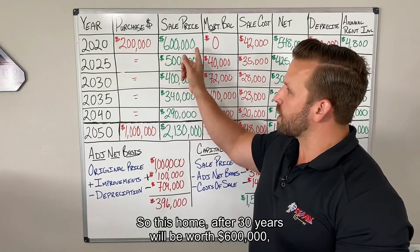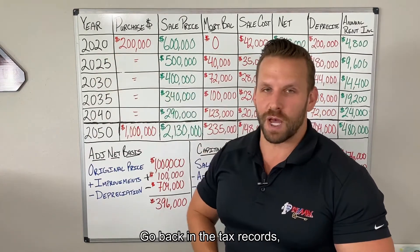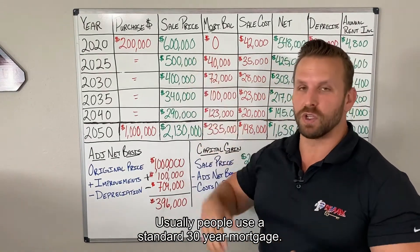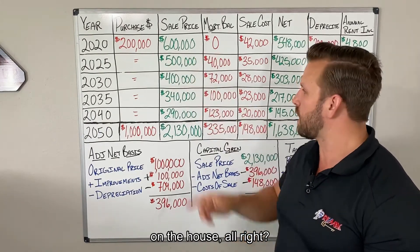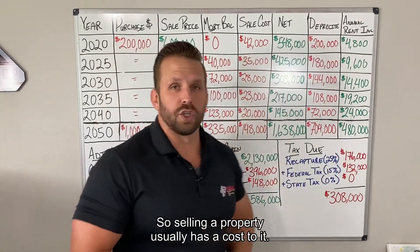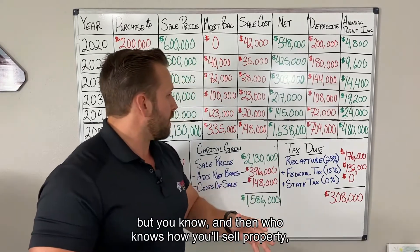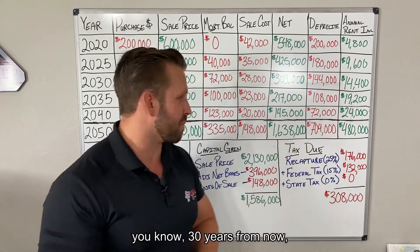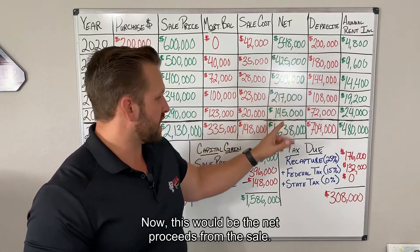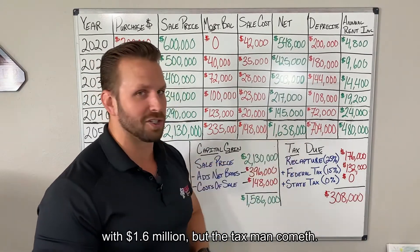This home after 30 years will be worth $600,000. Everyone thinks that's not realistic, but just look at someone who's owned a home for 30 years and check the tax records to see what they're selling for now. We obviously have to pay our mortgage off — after 30 years on a standard 30-year mortgage, we owe nothing. Selling a property has a cost: between real estate fees and general taxes, that's just under $150,000. After all is said and done, you'd be walking away with $1.6 million — but the tax man cometh.